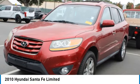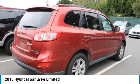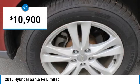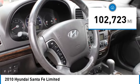Come test drive the 2010 Santa Fe — style, quality, performance, value. Need we say more? It is priced below $15,000, and this vehicle has less than 105,000 miles.